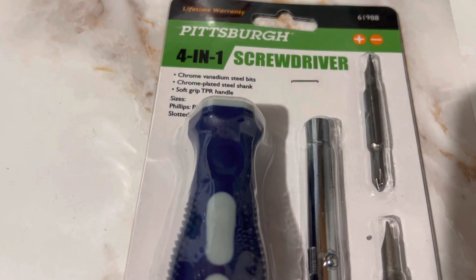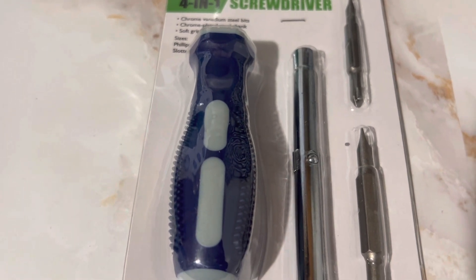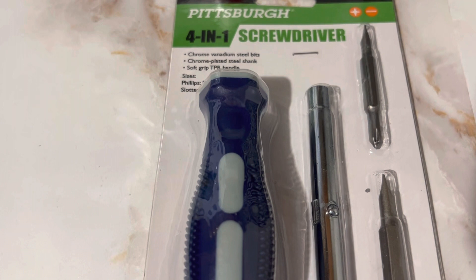You can go in there and pick up this amazing 401 screwdriver, which I feel like is really perfect to keep in your car, keep in your purse, or at your desk, or wherever the case may be.